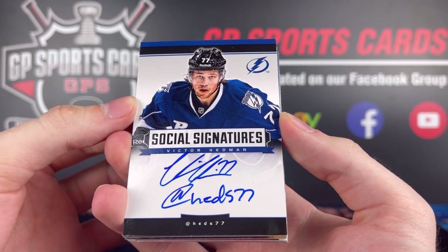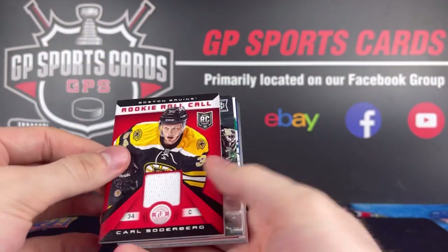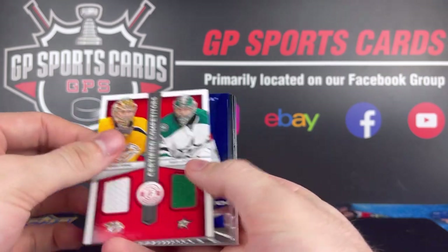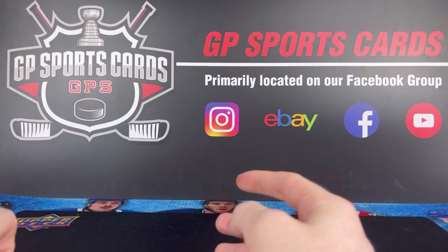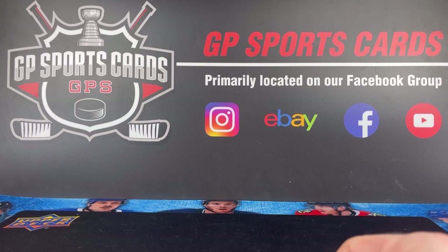Victor Hedman Social Signatures — a beautiful card right there. We also had a few jerseys: the Carl Soderbergh, the rookie jersey autograph, and the dual jersey, as well as a numbered Placanik and a few rookies to finish it off. So overall, pretty fun box opening. Anything 13-14 is fun — nice blast from the past. I hope everybody enjoyed the upload. We will see everyone on Friday night, and we will be back for another upload before SP Authentic coming out next week. Thanks everybody, take care.